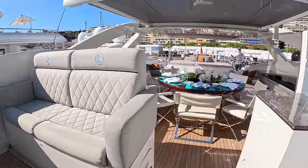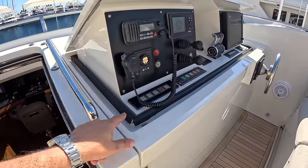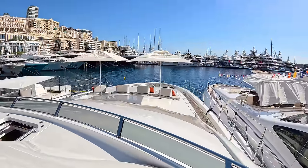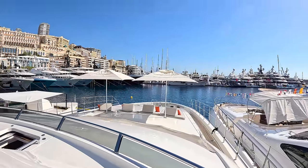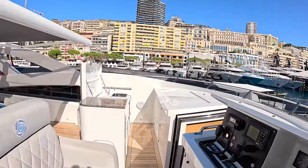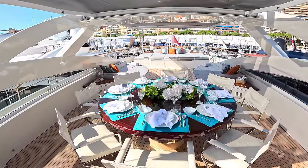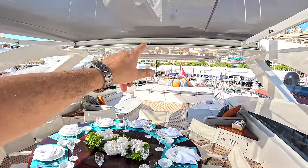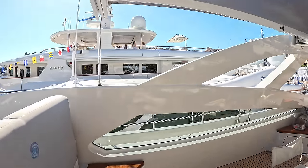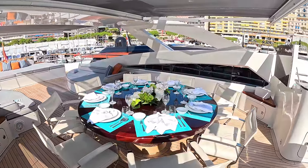Onto the flybridge. There is another helm position up here - the wheel is here and it looks like it retracts - pretty smart. From here you have a spectacular view when out and running. This is a high performance boat - I'll talk about the performance in a moment. There's a great dining area up here as well. What's nice is it's got the radar arch across here, but then these massive biminis extend out in both directions and are braced at the end, so even when out and running you can still have them up. That's a nice shady spot for dinner.